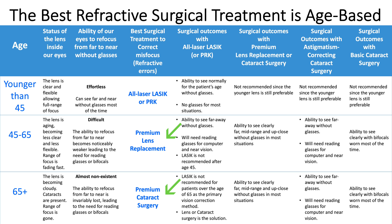Premium lens replacement and premium cataract surgery are basically the same procedure. We remove the aging lens and replace it with a lens implant. The lens implant corrects four types of misfocus: presbyopia, nearsightedness, farsightedness, and astigmatism. The procedure is painless. We use anesthetic eye drops and a Valium or Xanax pill to help you stay comfortable and relaxed.